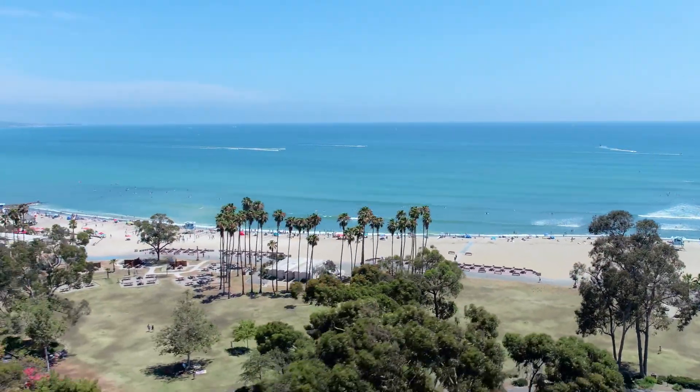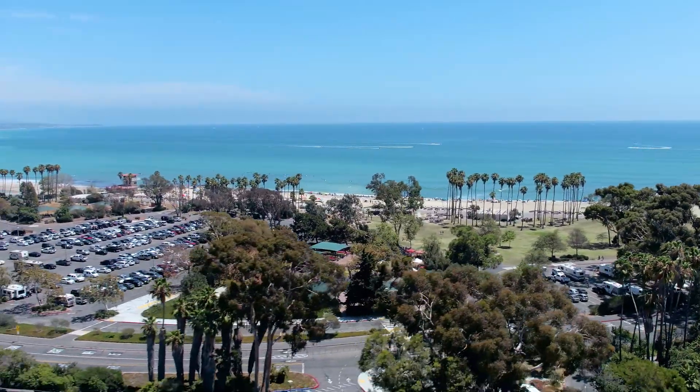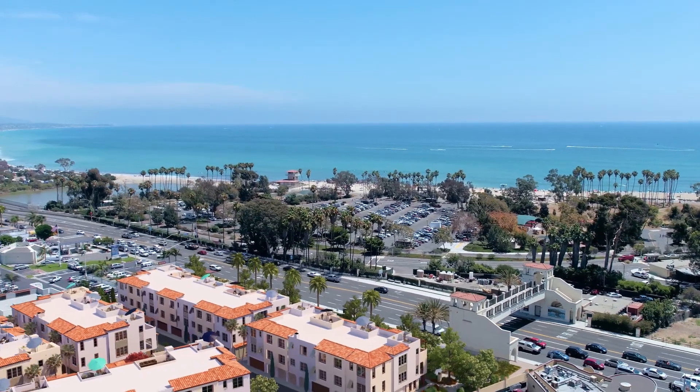Residents are proud of their local heritage, often citing that Dana Point is one of the last remaining true surf towns on the west coast. Bringing a new landmark to this southern California town, we introduce South Cove, Orange County's best-kept secret.